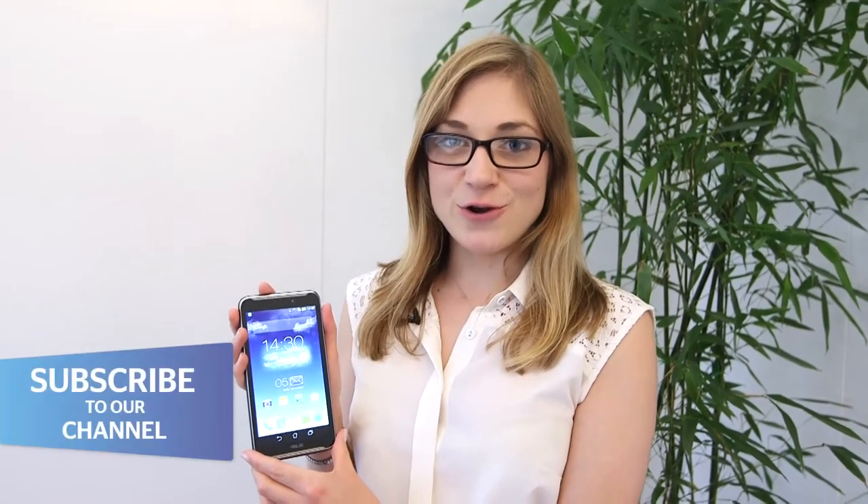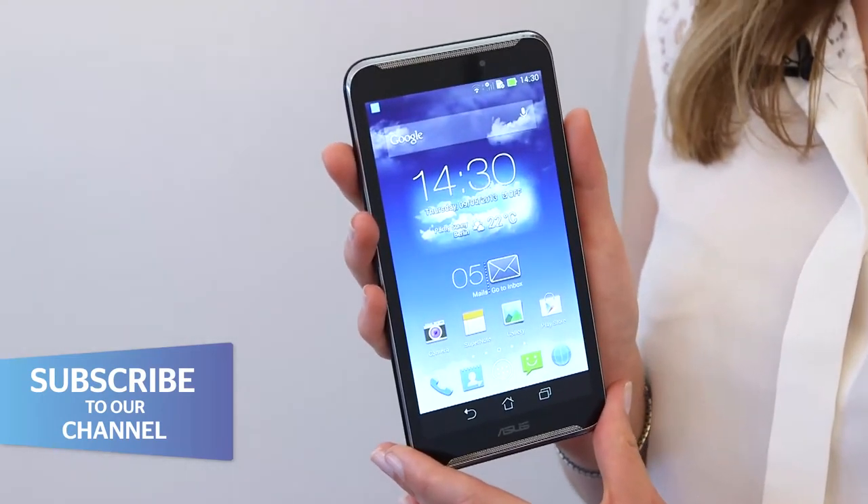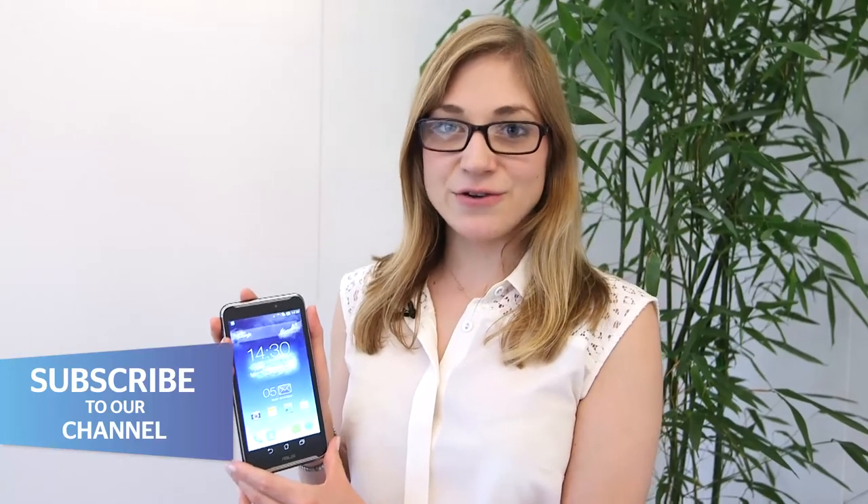This is the Asus FoamPad Note 6. It's a 6-inch phablet, and its main competitor was launched yesterday — the Samsung Galaxy Note 3.